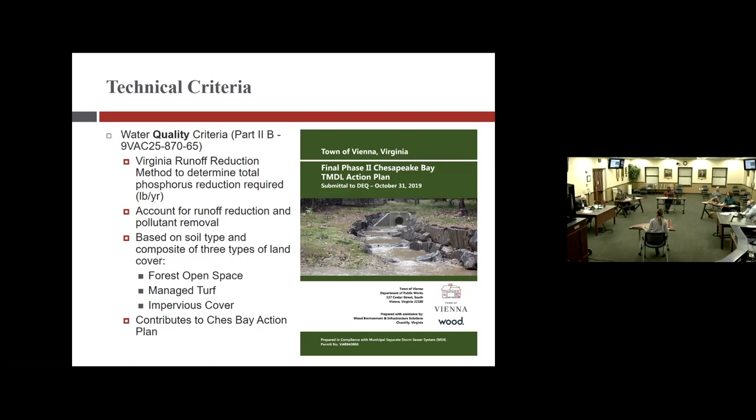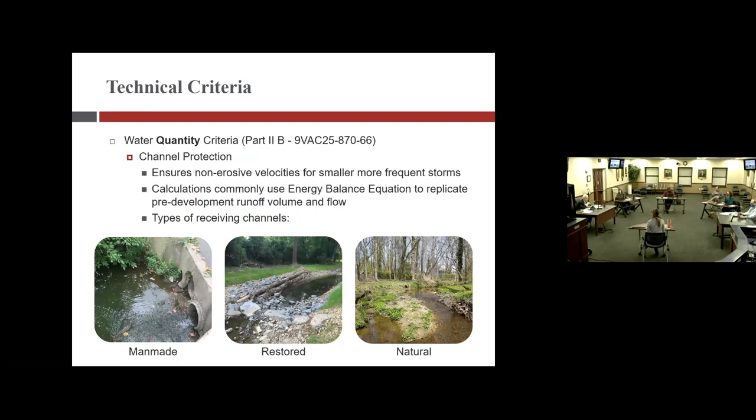A council member asks if the source of phosphorus is almost exclusively fertilizer or partly natural. Christine explains some is natural — phosphorus binds to sediment, so it comes from erosion and from vegetation; many things that appear natural can have pollutants impacting downstream waters. A council member mentions the fertilizer milorganite (M-I-L-O-R-G-A-N-I-T-E), noting it may not have phosphorus — staff indicates they will look that up.